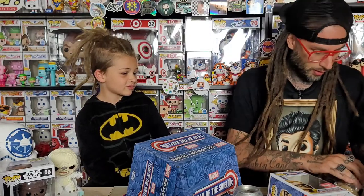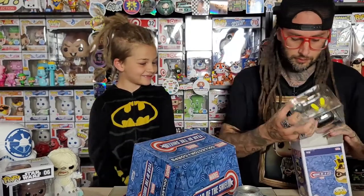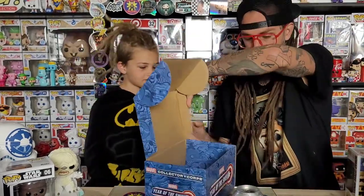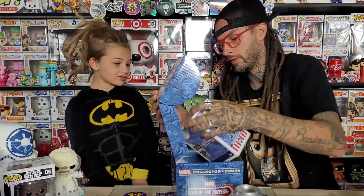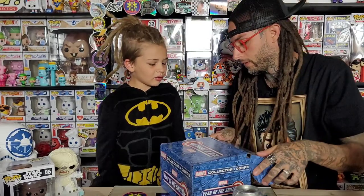So what do you think about that box? You think that was pretty good? I really like this Captain America. The other one - the yellow character looks cool, we just don't know what it is. All right, which one do you want to open next?